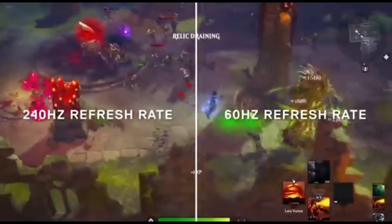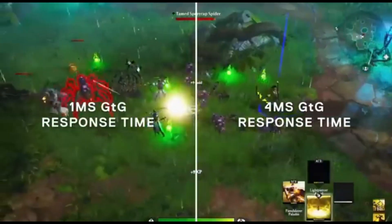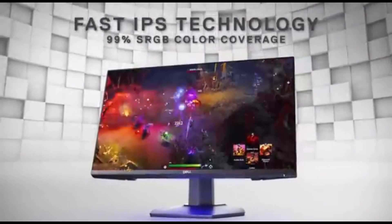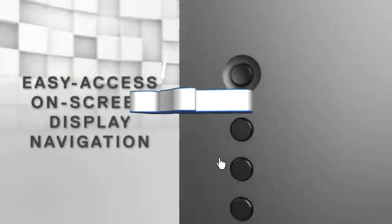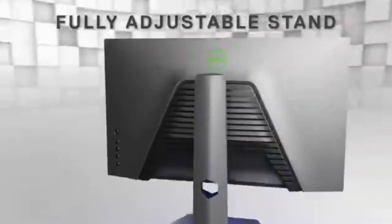With its advanced connectivity options, the S2522HE goes beyond the basics. Its many HDMI and DisplayPort inputs, as well as additional USB ports, guarantee seamless interaction with a wide range of gaming configurations. The S2522HE delivers the adaptability required for a seamless gaming experience, whether you're connecting your gaming PC, console, or other peripherals.